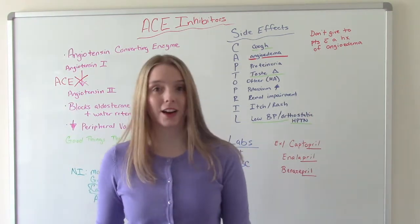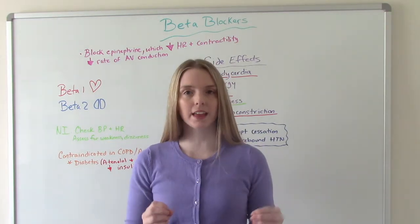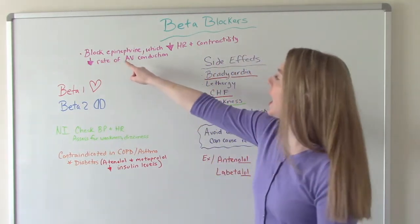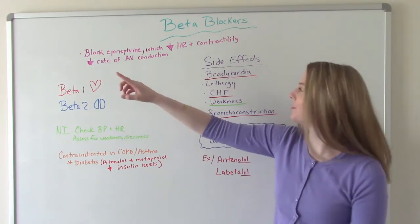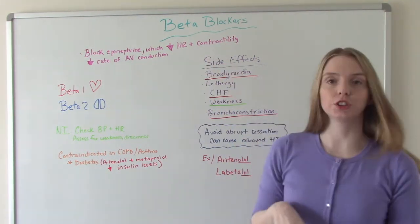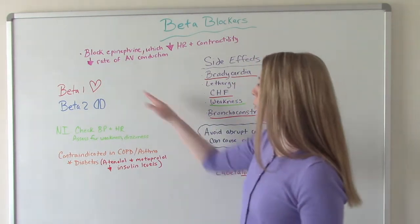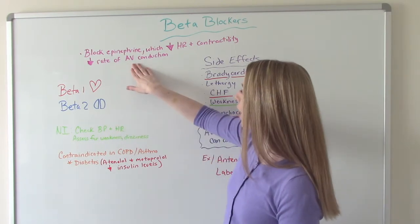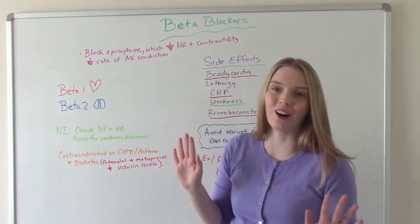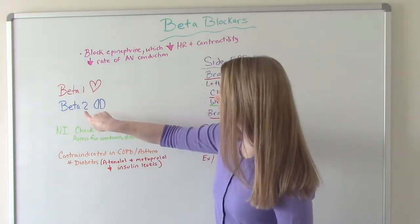Now let's talk about beta blockers. Beta blockers work by blocking sympathetic stimulation on the heart — they block the effect of epinephrine, which causes a decrease in heart rate and contractility. It also decreases the rate of AV conduction. There's beta 1 and beta 2: when we talk about the heart, we're talking about beta 1, and the lungs are beta 2. You can remember this because you have one heart and two lungs.